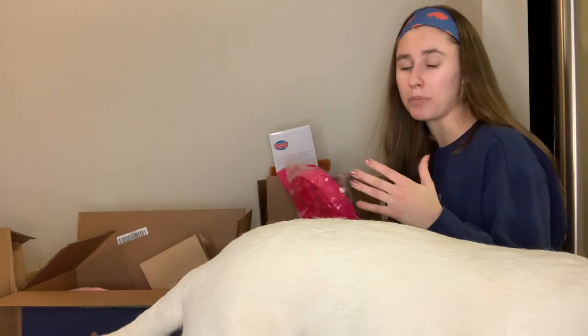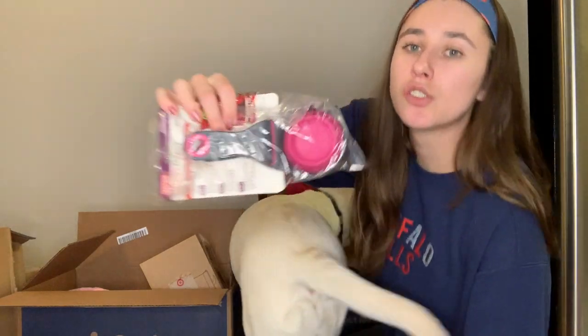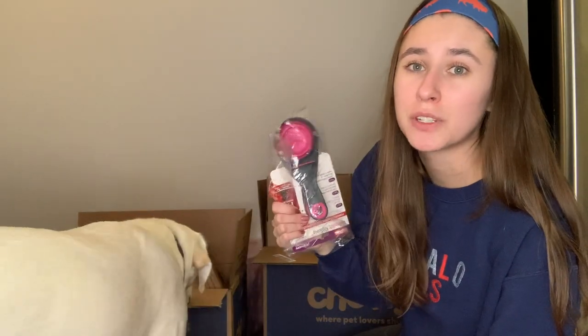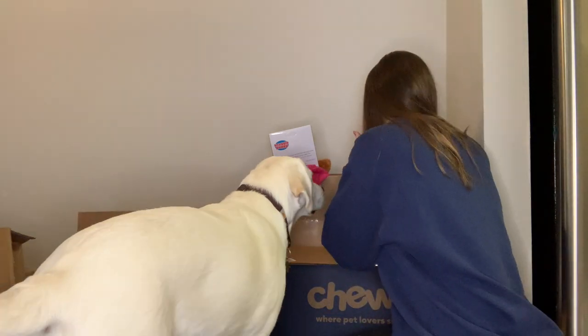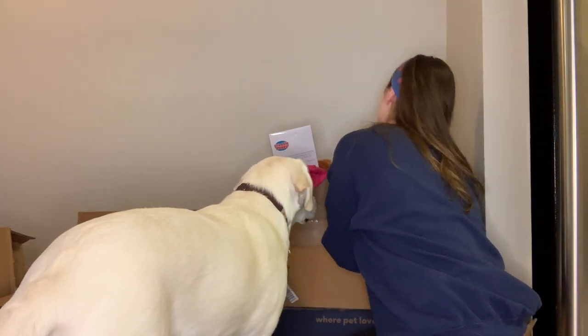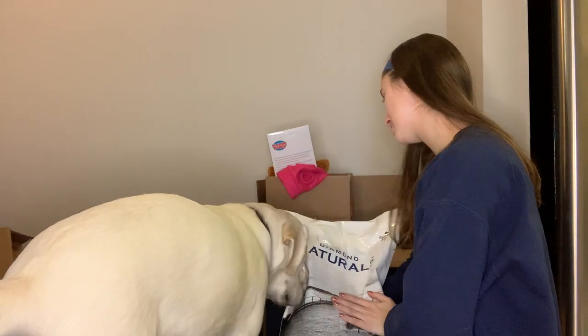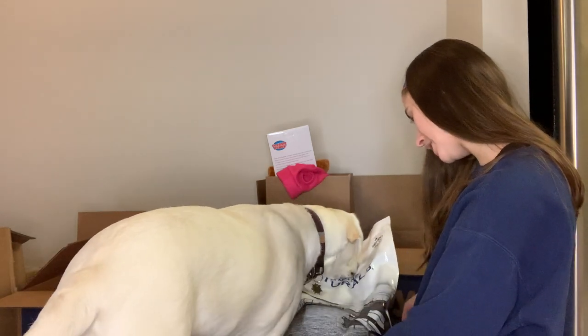We probably won't use the slow feed bowl right away because she's just too tiny. I also got a food scoop. Next up is the food bag — I ordered Diamond Naturals Small Breed Puppy Chicken and Rice Formula for Sweets.